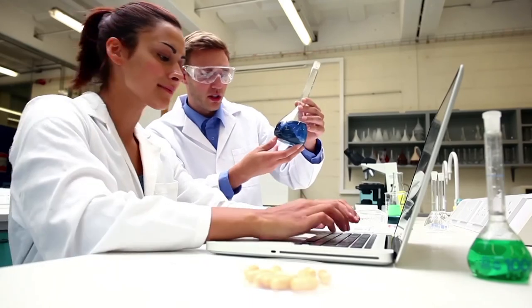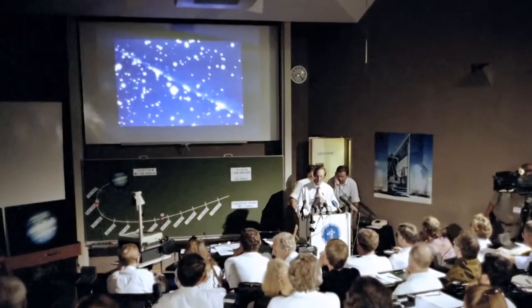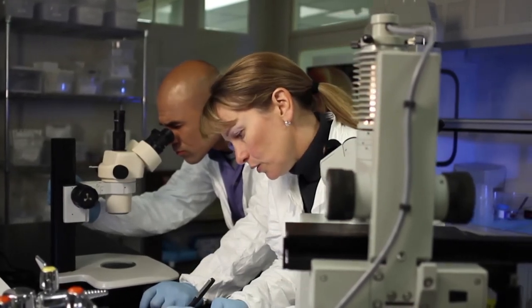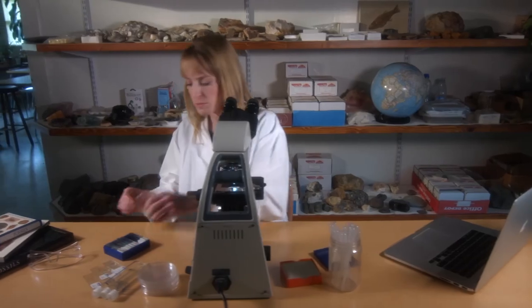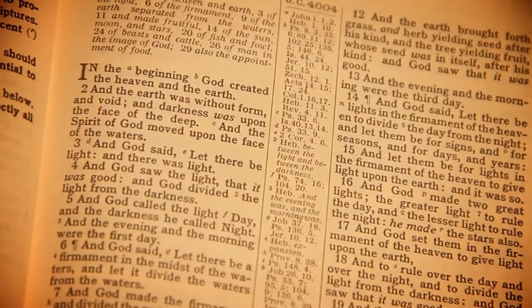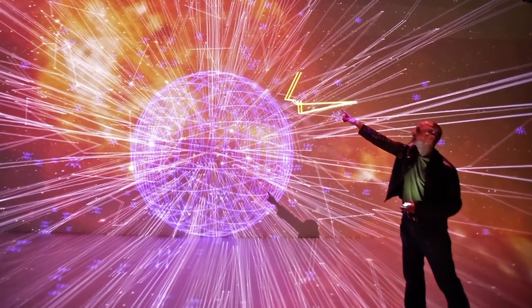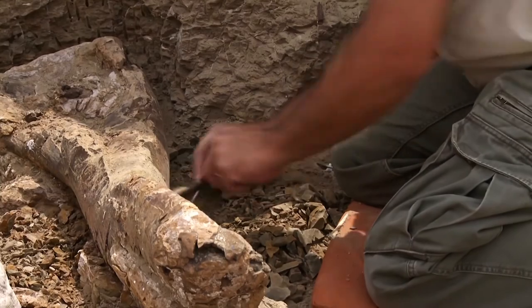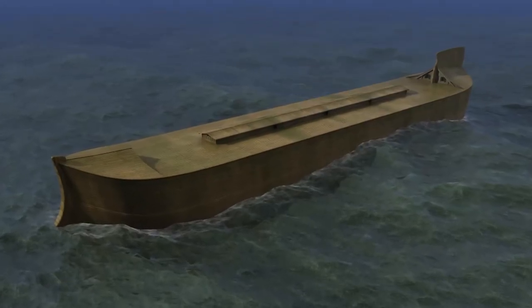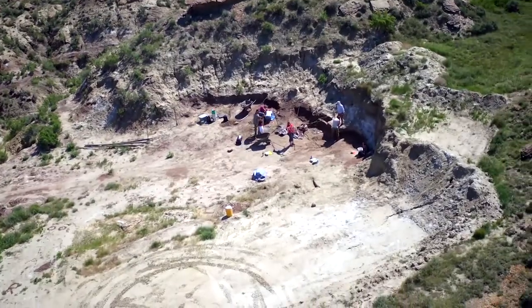Most people would say that science should be unbiased and objective. But we are humans, and when we're honest with ourselves, we have to admit our bias. Often our worldviews play into our beliefs about what happened in the past — these become our presuppositions, our starting points. A naturalist believes that only natural processes can be used to understand the world and denies any supernatural causes. They would never consider a creator God or a biblical global flood, interpreting all evidence to confirm that only nature exists. Naturalistic evolutionists believe that dinosaur bones were buried in mud and sand over millions of years in small regional floods, totally ignoring the idea of a global flood.